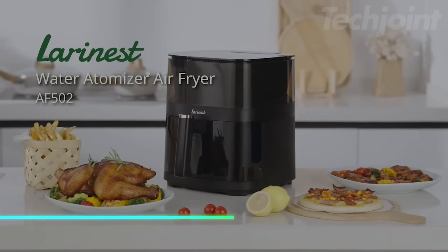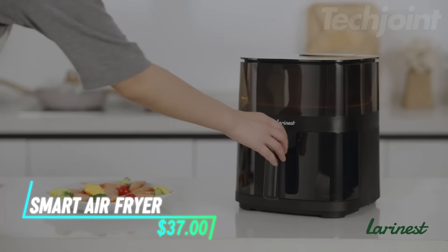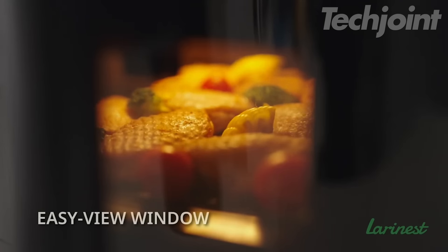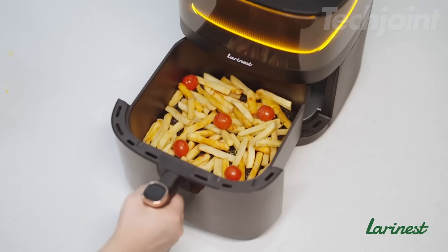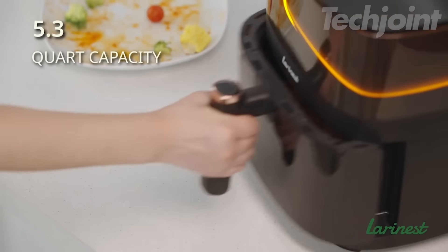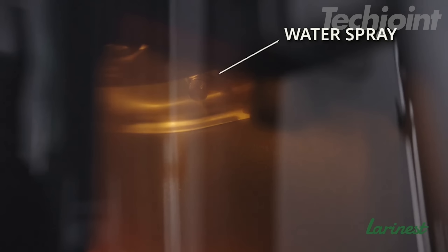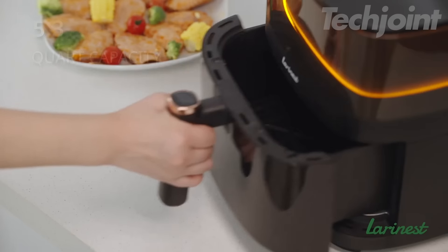Cook like a pro with this versatile air fryer designed to simplify meal preparation. Featuring a smart cooking algorithm, it ensures perfectly cooked dishes with just a button press. The six-quart capacity accommodates family meals, while three cooking modes cater to different culinary styles. Track your cooking via a smartphone app, enjoy step-by-step guidance, and keep an eye on your food through the transparent basket. With its sleek design, this appliance is a must-have for any kitchen.